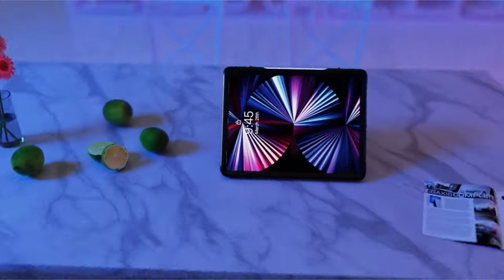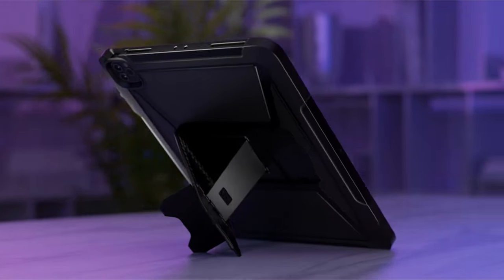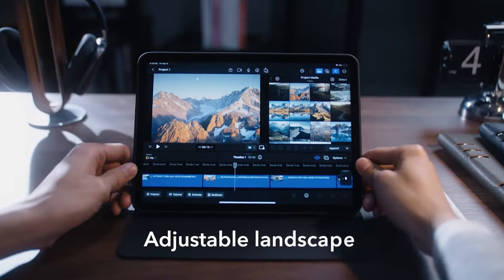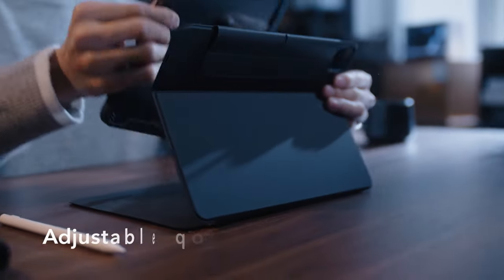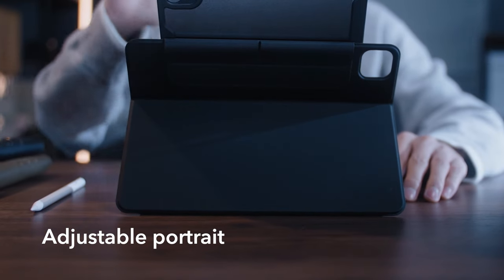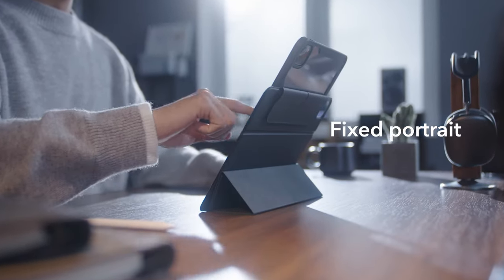Hi, welcome to the All Cases channel. In this video, we are going to talk about the top 8 best iPad Pro 13-inch 7th generation cases you can buy. Please subscribe to our channel and press the bell icon for more videos. This list is based on my personal opinion and research, listing products based on quality, features, and pricing.